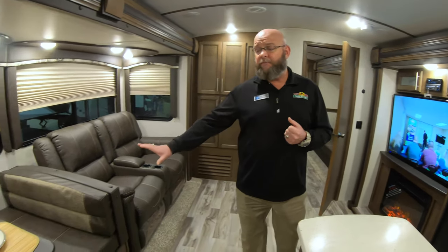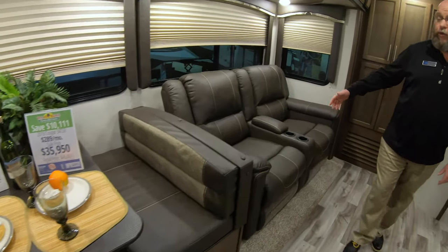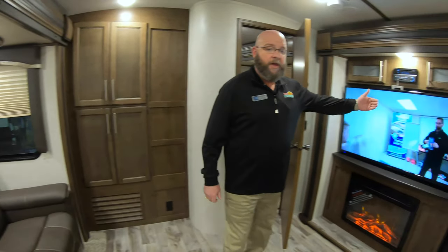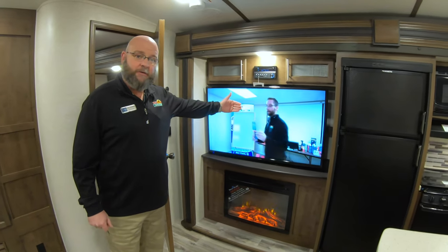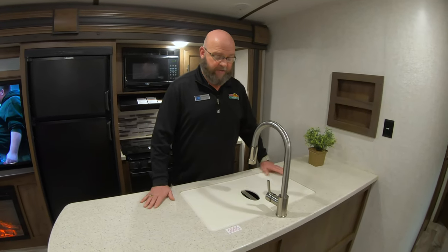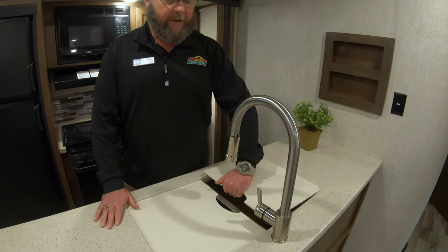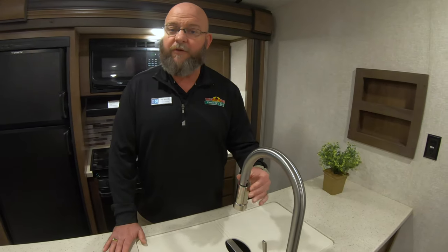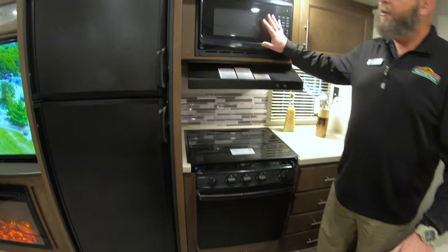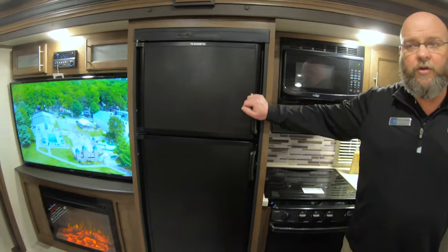Some of the similarities to the fifth wheel: you've got a big booth dinette. This particular unit has theater seats — both are recliners — sitting directly across from the entertainment center with your television. You've got your 5,100 BTU electric heater in your fireplace. With opposing slides in this floor plan, you've got a ton of countertop space, your 50-50 stainless steel sink, single lever faucet with sprayer, three-burner stove, oven, microwave, and refrigerator with freezer.